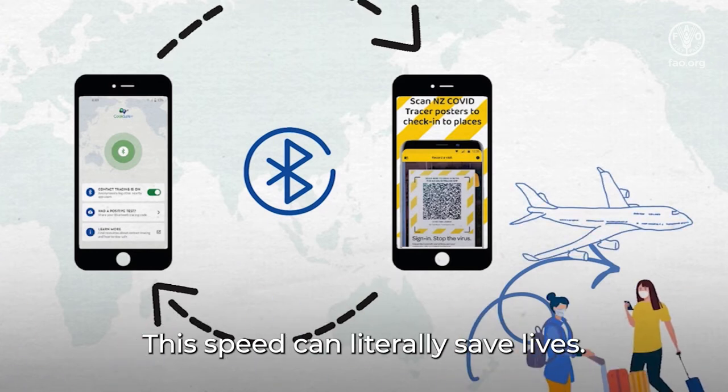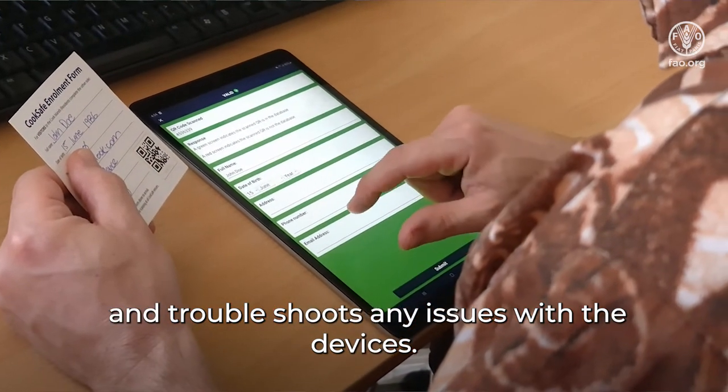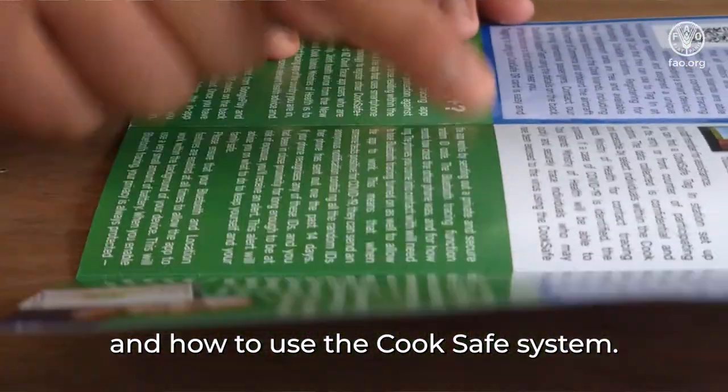This speed can literally save lives. The Chamber manages all of the user registrations and troubleshoots any issues with the devices. We also manage all of the promotion to ensure as many people as possible know about Kukka Safe and how to use the system.